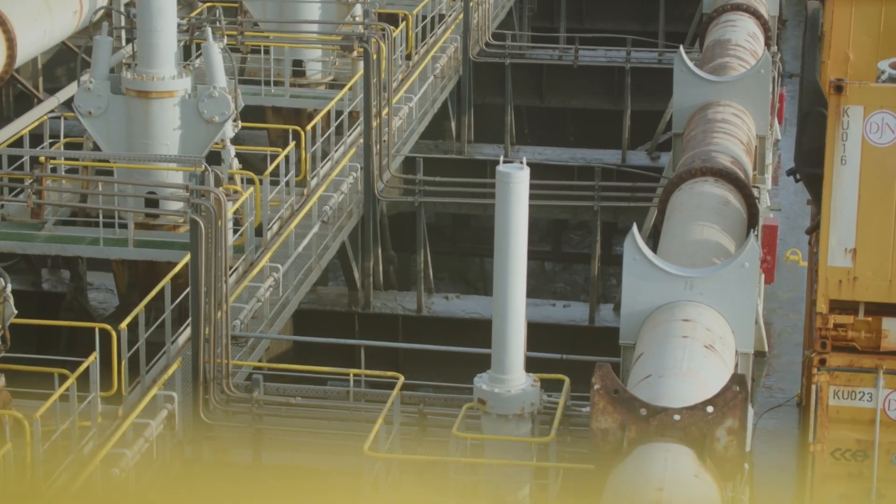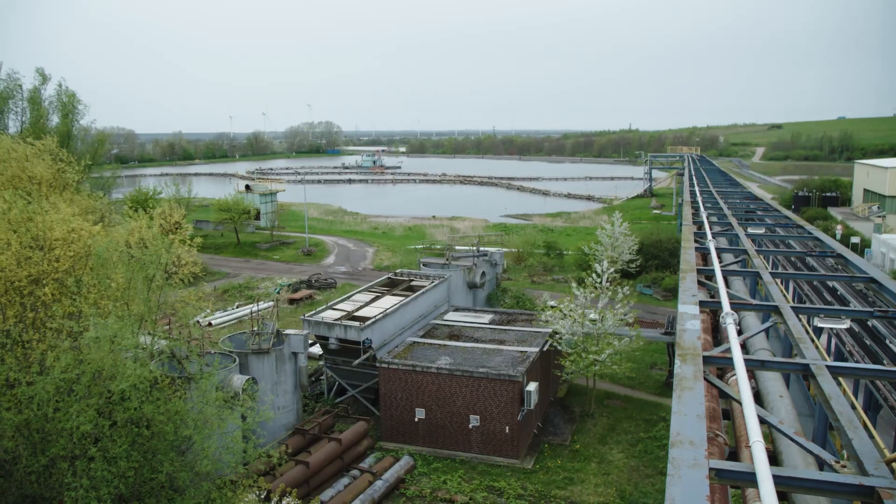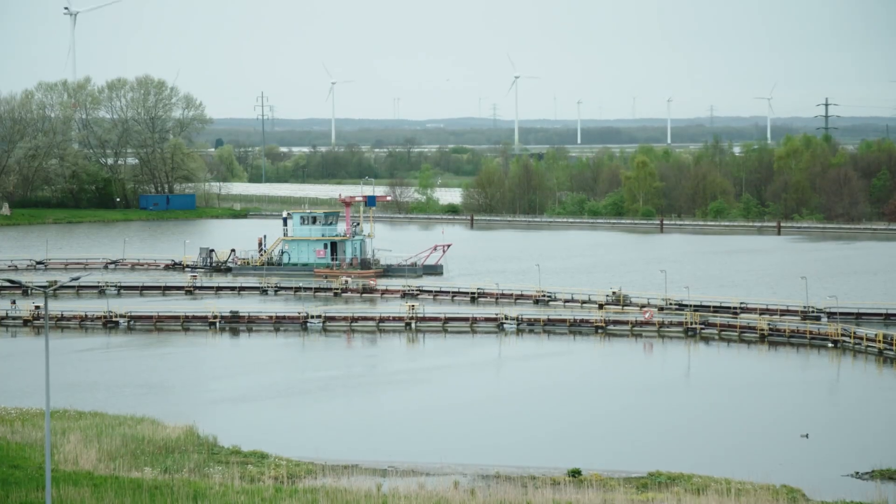Over 95% of the dredge material is only slightly contaminated and is transferred to the Elbe or the North Sea. If the pollution is too high, the dredge material is brought to the METHA.